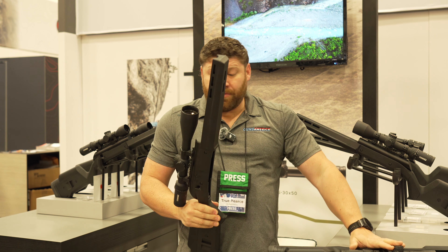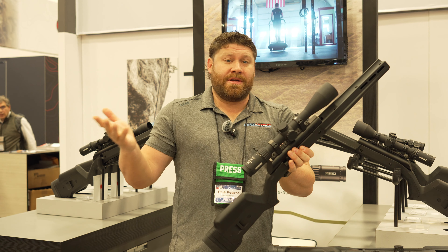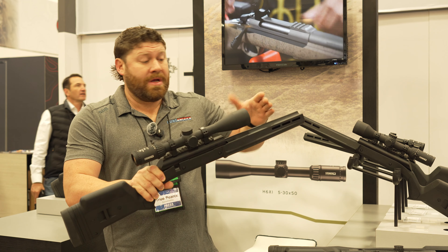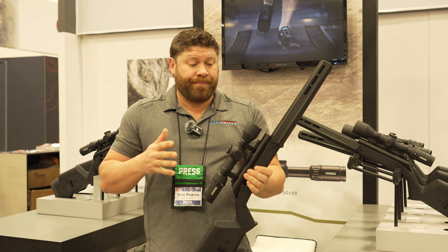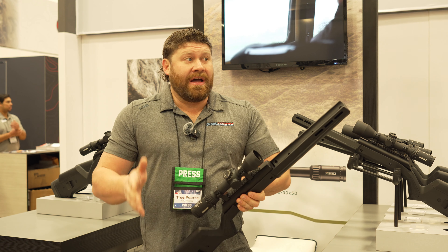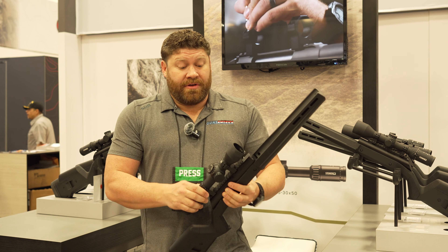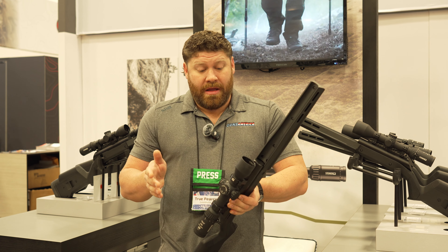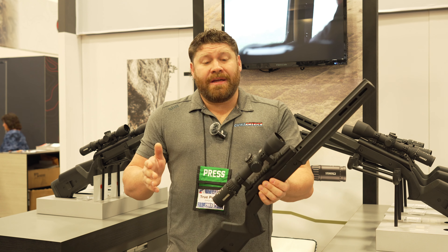So the three scopes are the 2-12x, the 3-18x, and the 5-30x — at 30 power, you might be able to get away without a spotting scope. They feature really sleek 30-millimeter tubes. The 2-12x is actually very lightweight for what it is. This line is inspired by Steiner's famous tactical line, so it's tough and durable, tracks really well, and the glass is pristine. It has a side focus that goes down to 25 yards and an illuminated first focal plane reticle.